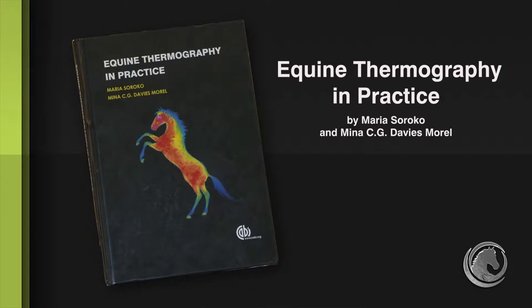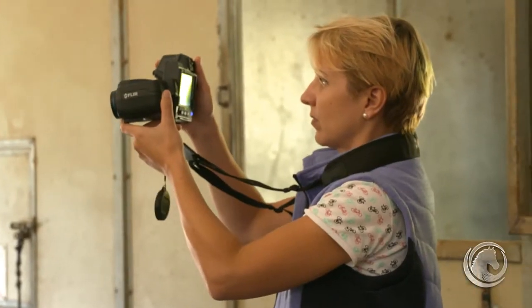Hi, my name is Caroline, founder of Equitopia. In this video, we examine the potential benefits and uses of thermographic imaging as a guiding tool for further diagnostics. We interviewed Dr. Maria Socorro, co-author of Equine Thermography in Practice, who highlights some of these uses based on her research.